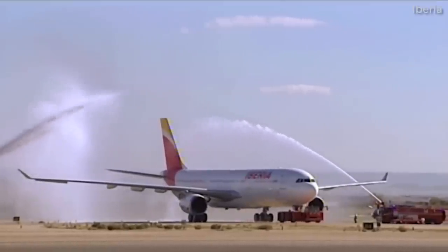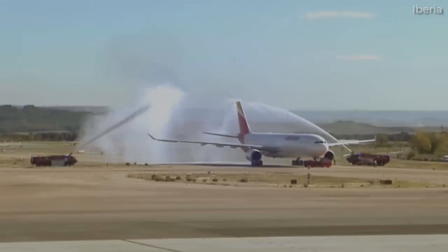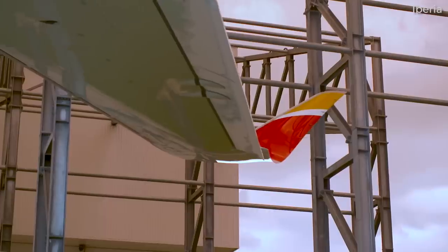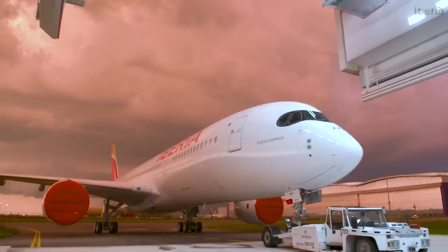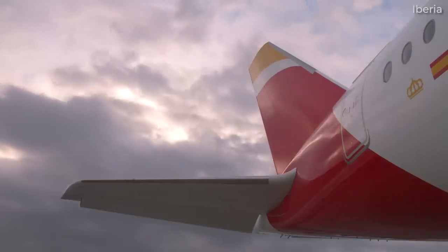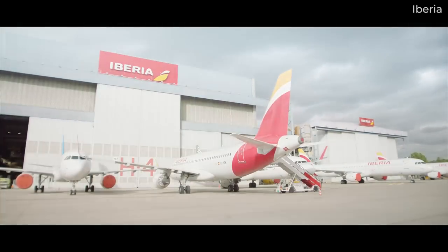A member of the European airline conglomerate known as IAG, or International Airlines Group, Spanish carrier Iberia has over 80 aircraft in its mainline fleet, with more on the way. Established back in 1927, the airline will soon be 100 years old and primarily connects Europe with North America and South America. Today, we examine the carrier's fleet as it stands in 2023.